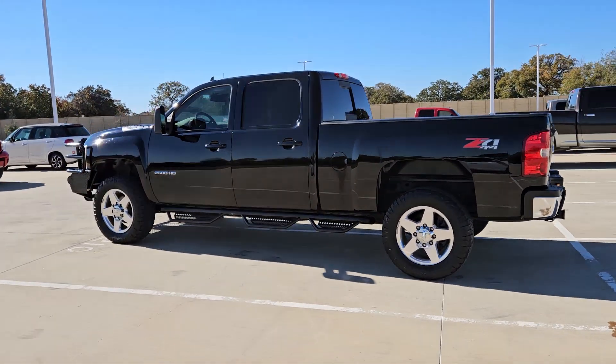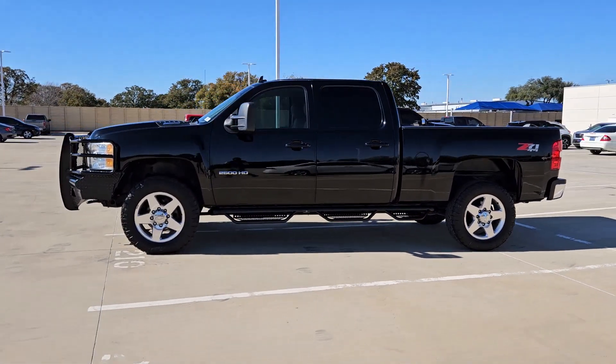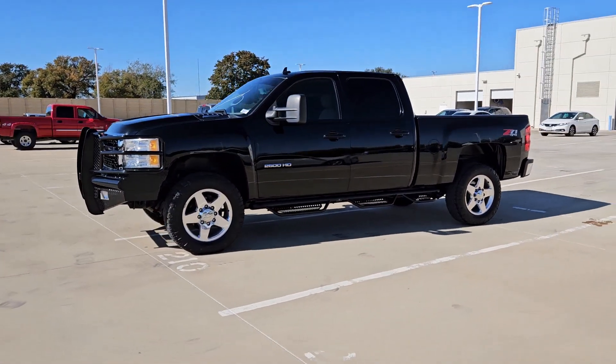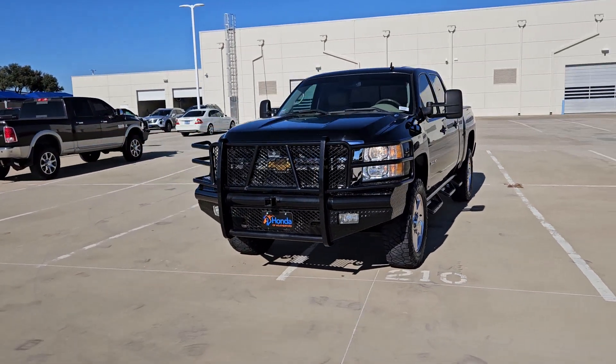Keyless entry, navigation system, remote engine start, premium sound system, satellite radio, 8-cylinder engine, power passenger seat, heated mirrors, fog lamps, 4-wheel drive.